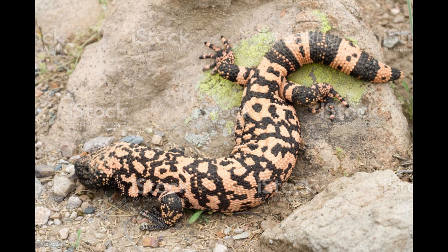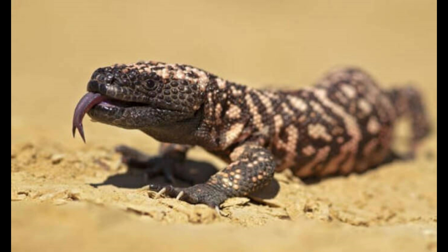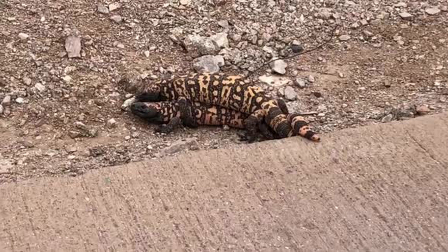After mating, the female Gila monster lays 2 to 15 eggs and buries them underground. Her eggs have a very long incubation period compared to all other reptiles, as the young can take up to a year to hatch.